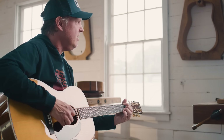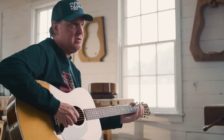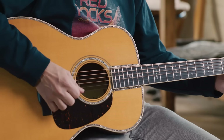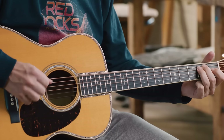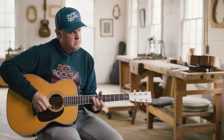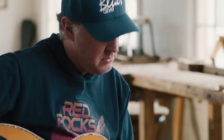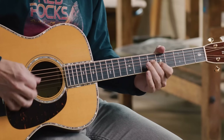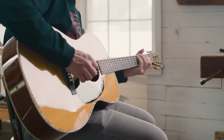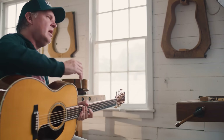One thing about acoustic guitars — Martin is deeply associated with bluegrass, flat picking. But to me, they're just as cool with the blues. So you can play anything you want.